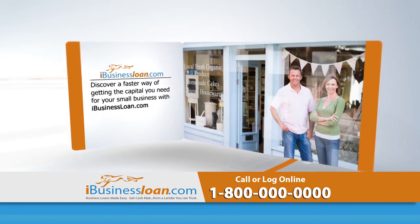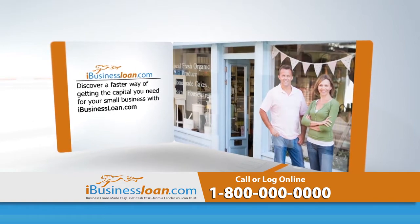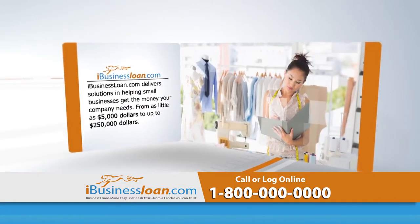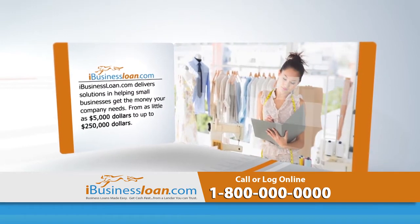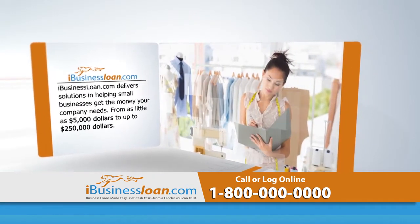Discover a faster way of getting the capital you need for your small business with iBusinessLoan.com. iBusinessLoan.com delivers solutions to helping small businesses get the money your company needs, from as little as $5,000 to up to $250,000.